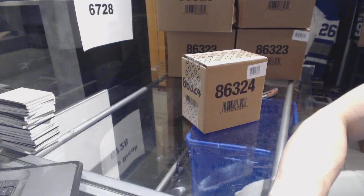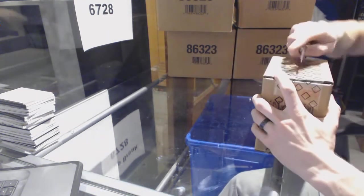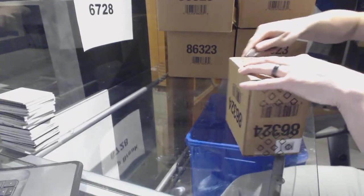Here we go — group break number 672816/17, Upper Deck Black Diamond, five-box case.